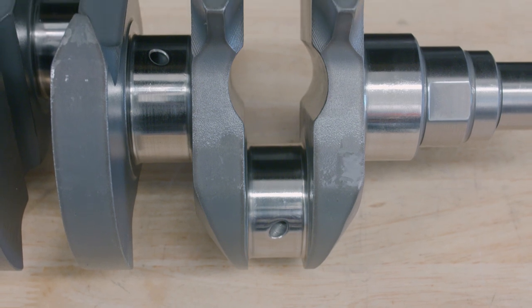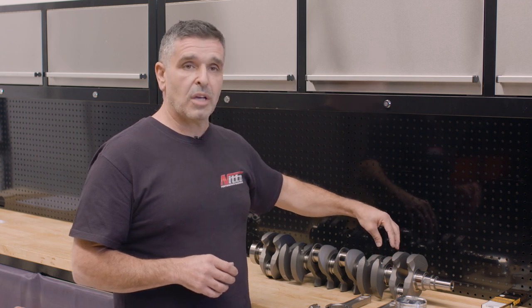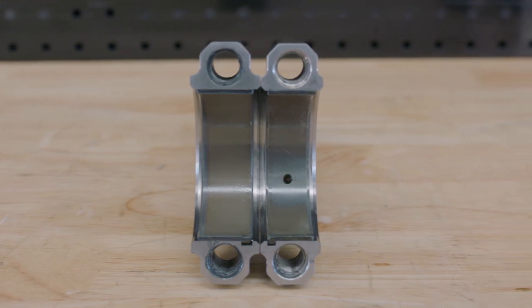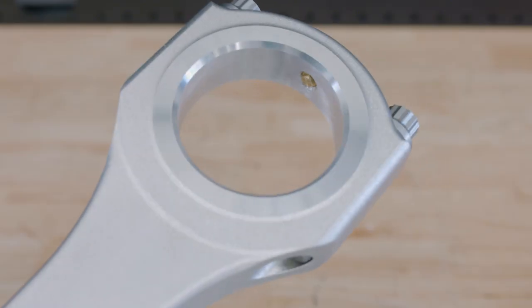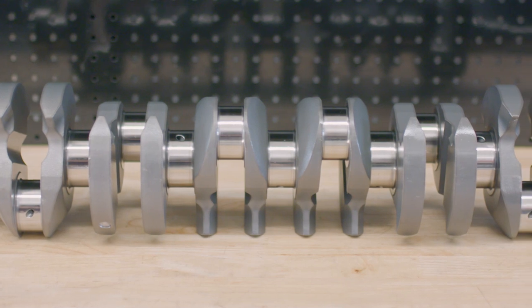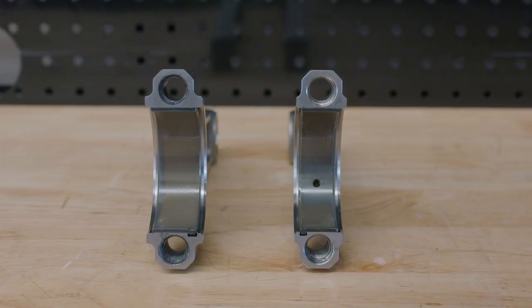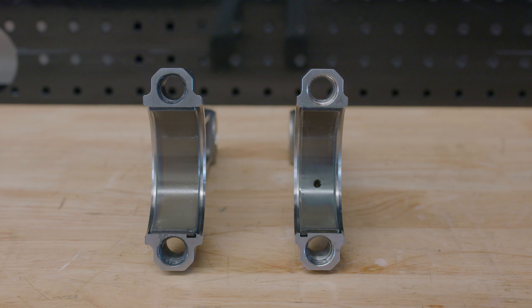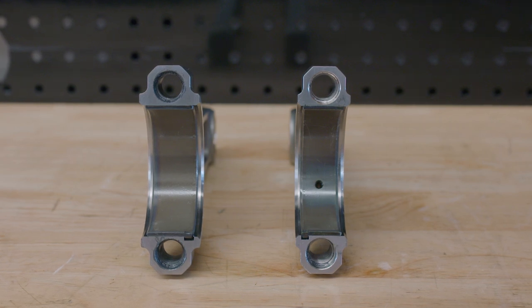We've maintained integrity on the big end journals by keeping the 50 millimetre diameter. What we've done is come up with a bearing design that allows us to go from 17 millimetres wide to 20.5 millimetres wide as an off-the-shelf item, with the ability to go to 22 millimetres wide with the same crankshaft and same rods — just a custom bearing for anyone who might require that. So there's a 20% increase in footprint on the bearing.